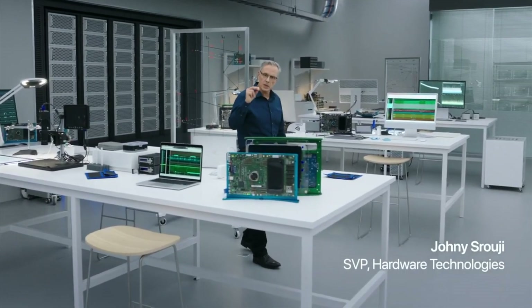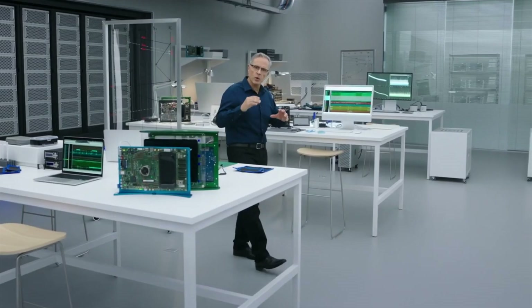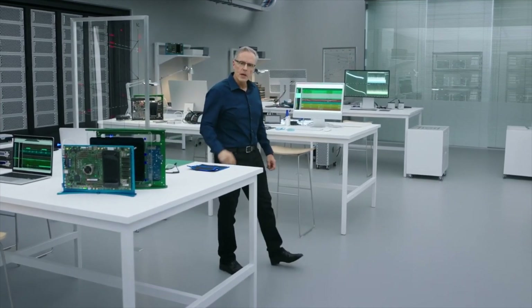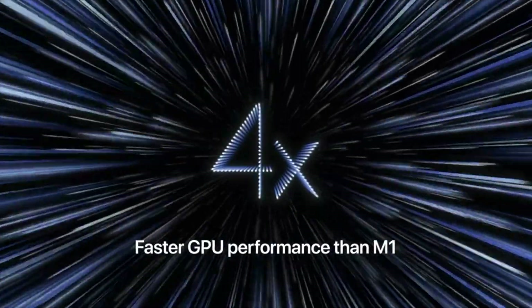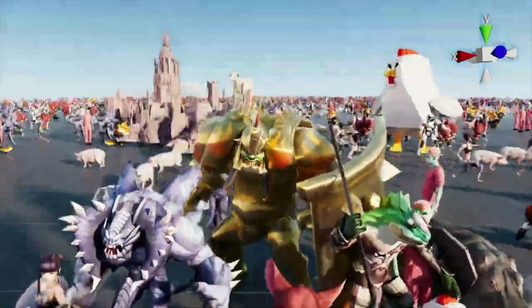The GPU in the M1 Pro is up to 2x faster than the M1, while the M1 Max is up to an astonishing 4x faster than the M1, allowing Pro users to fly through the most demanding graphics workflows.